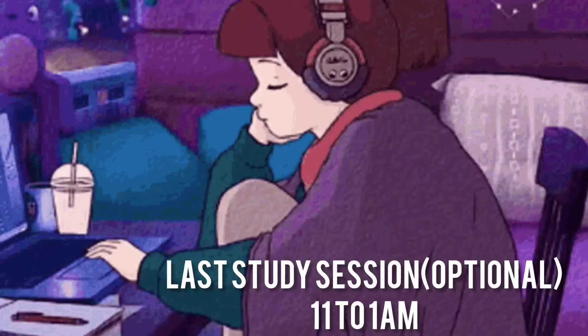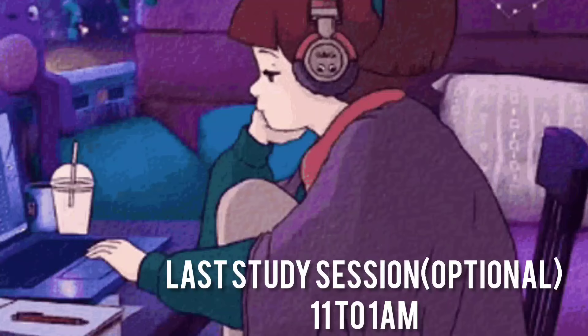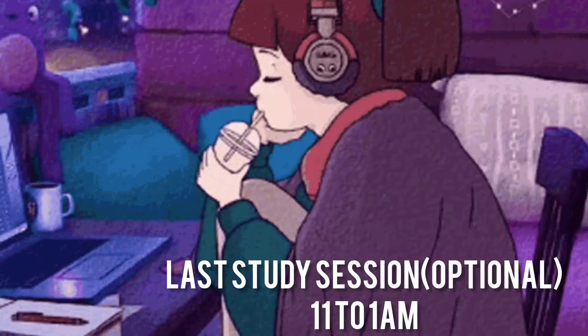Take your last study session from around 11 to 12:30. After that, you have to sleep, and then start the morning again.